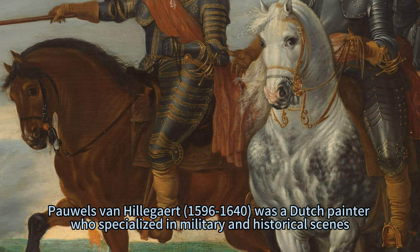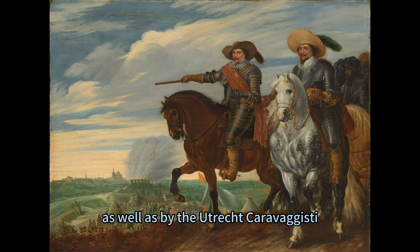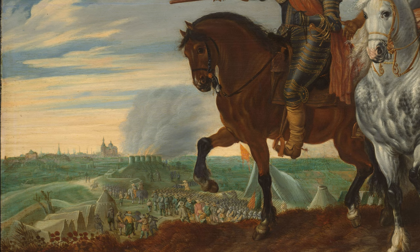Pauls van Hilliger (1596–1640) was a Dutch painter who specialized in military and historical scenes. He was influenced by the Flemish and Italian traditions of painting, as well as by the Utrecht Caravagisti, a group of Dutch painters who followed the style of the Italian master Caravaggio.